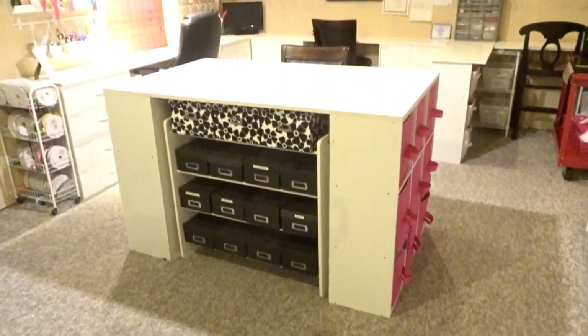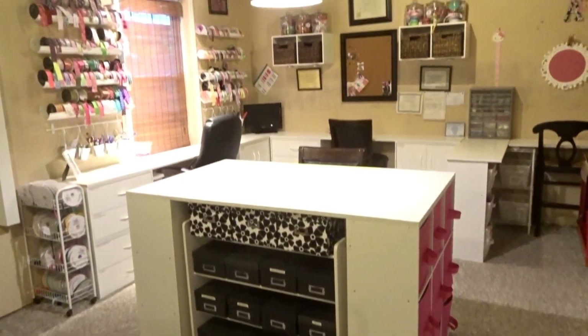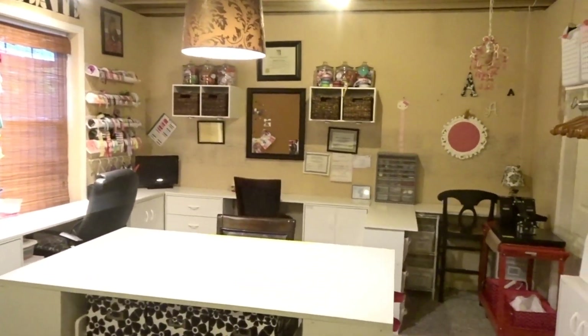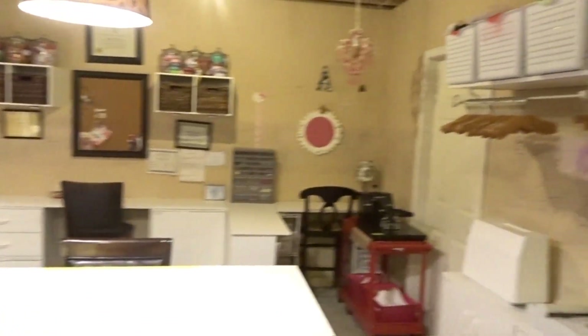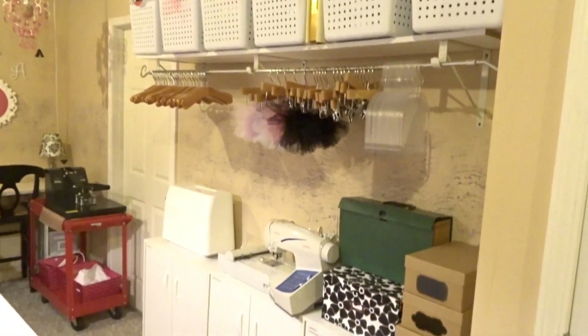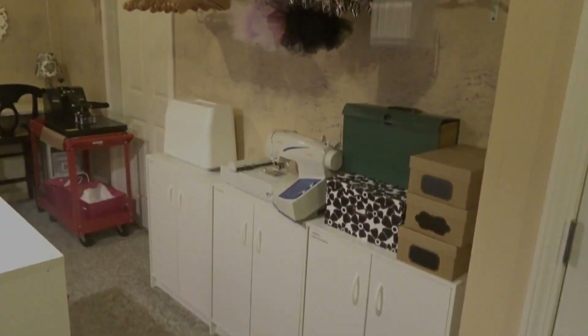That is basically me talking and walking you guys around my studio space. I'm going to insert some pictures here so you can see more up close and in detail what things look like without me rattling on about it.